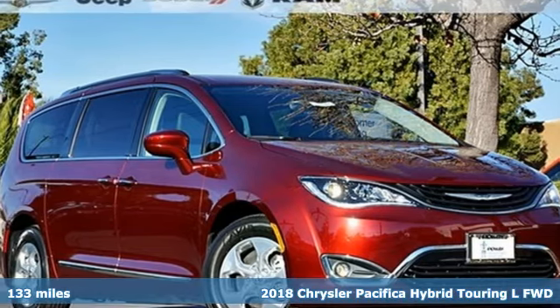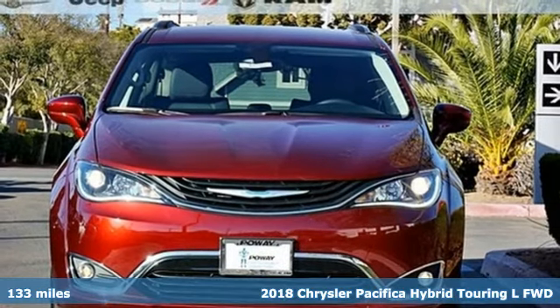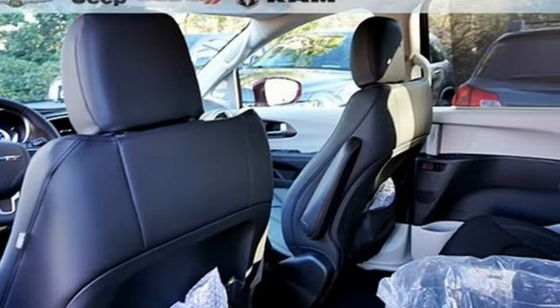It's a new 2018 Chrysler Pacifica. Chrysler, where bold ideas merge with brilliant innovation. A great vehicle is comprised of great features like these.